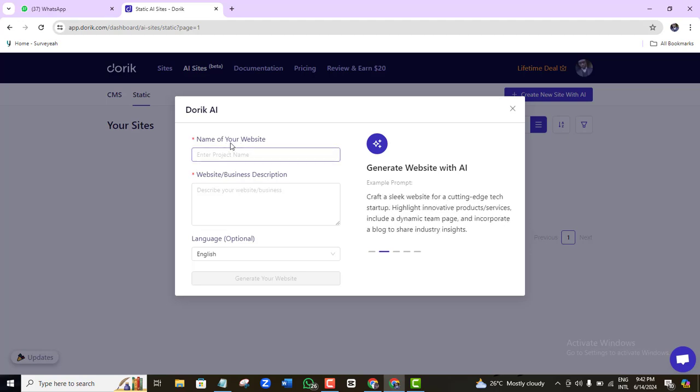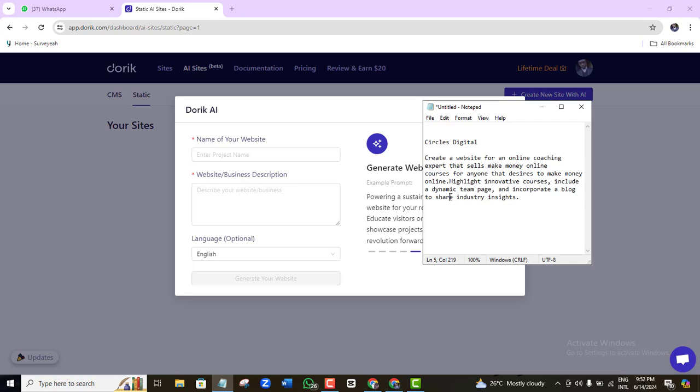Click 'Create new site with AI.' It asks: what is the name of your website? This is where you tell the AI builder the name of your website or company. Once you've entered the name, you'll describe the kind of website you want the AI to build. It's that simple — you know your business name, your portfolio name, or your client's name.